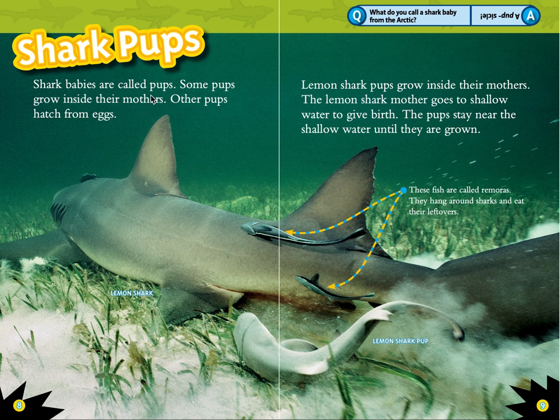Shark pups. Shark babies are called pups. Some pups grow inside their mothers, while other pups hatch from eggs. Lemon shark pups grow inside their mothers. The lemon shark mother goes to shallow water to give birth, and the pups stay near the shallow water until they are grown.